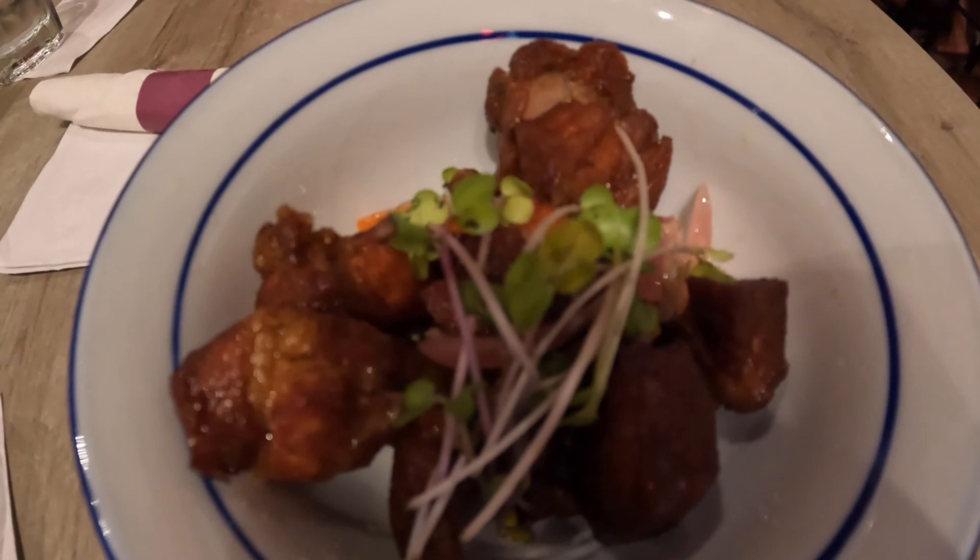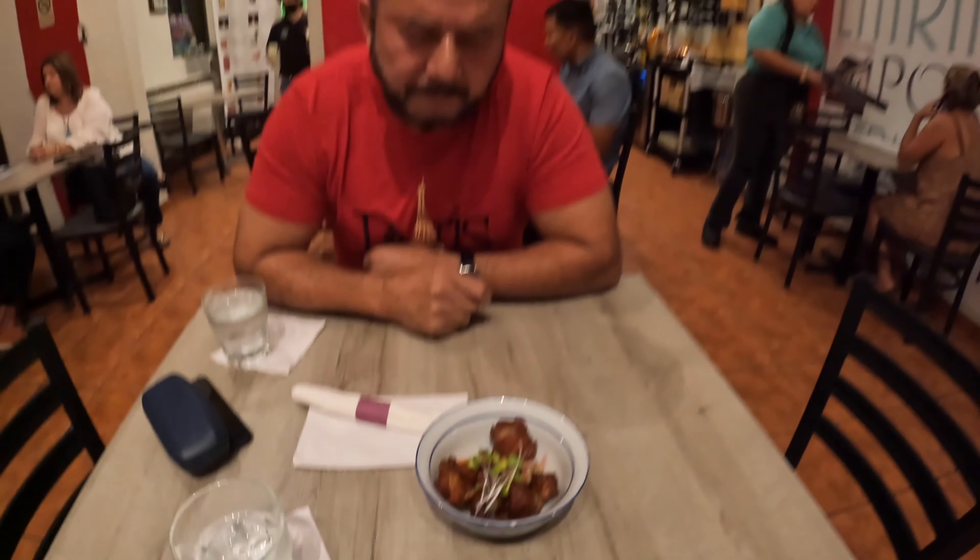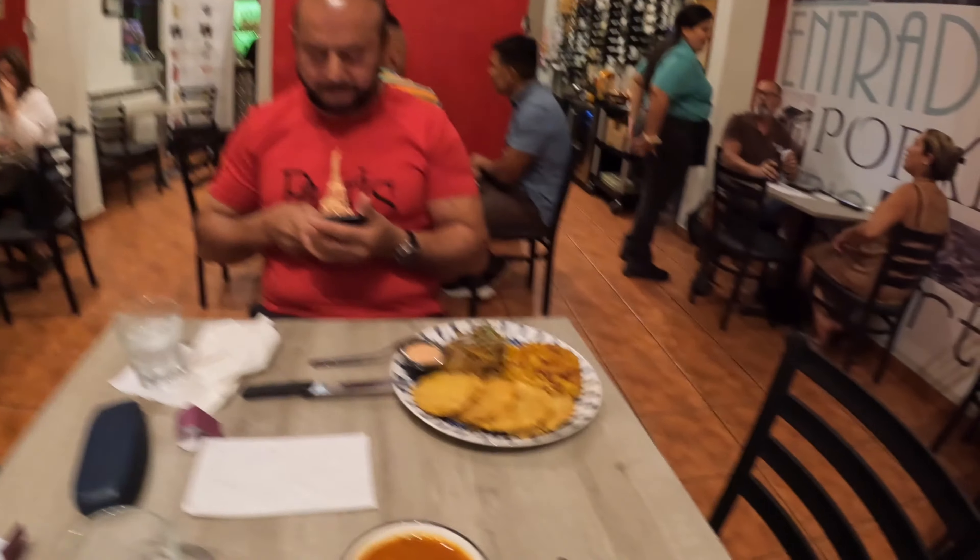First thing — canitas. So that's pork right there, we're going to try it out and see how it is. 10 out of 10, it tastes good. They squeeze lemon on top of it — really good.